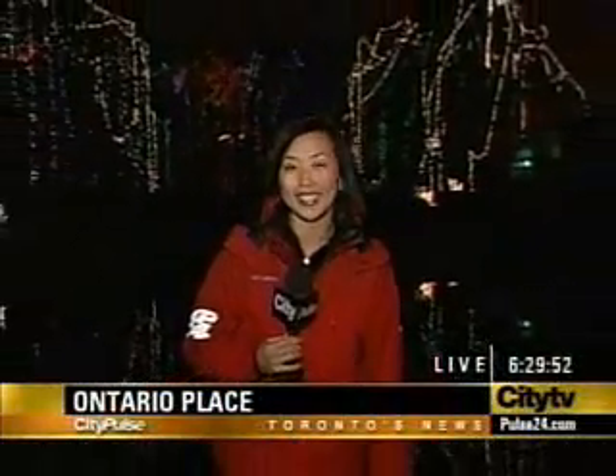Gord, if you want your Christmas display to look as great as this one here at Ontario Place, you want to pick the right lights. The new ones that have come out are called LEDs. There are 20,000 of those bulbs in the tree behind me, and today I put them to the test.